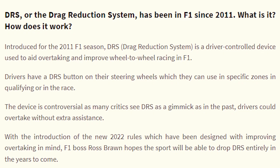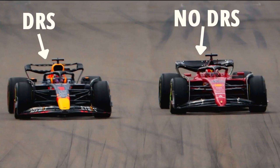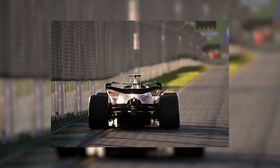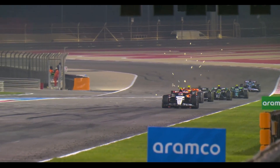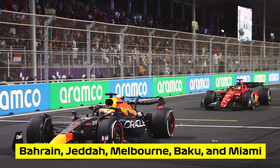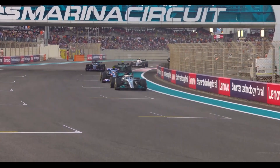The Drag Reduction System, DRS, at five Formula One tracks will undergo significant changes, according to the FIA. The governing body evaluated the effectiveness of DRS at various circuits and made modifications to enhance or reduce overtaking difficulty. The changes will be implemented at Bahrain, Jeddah, Melbourne, Baku, and Miami, and will involve adjustments to detection and activation zones.